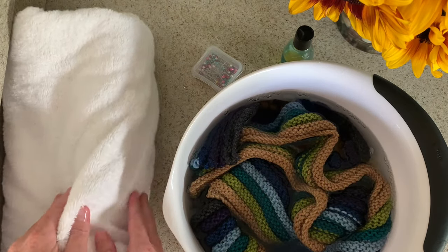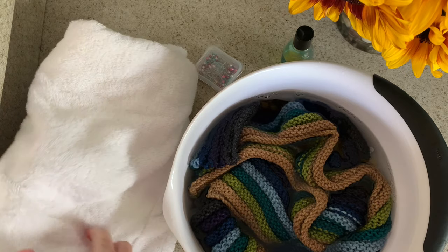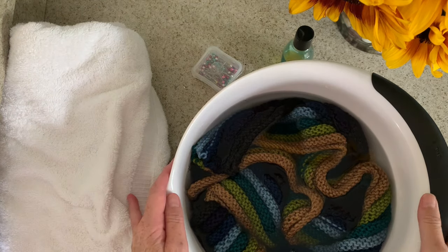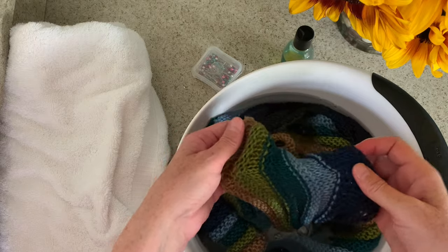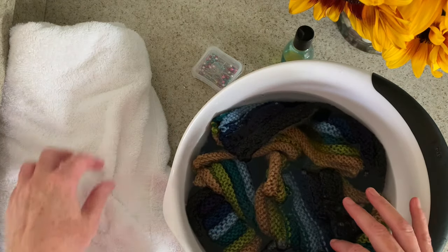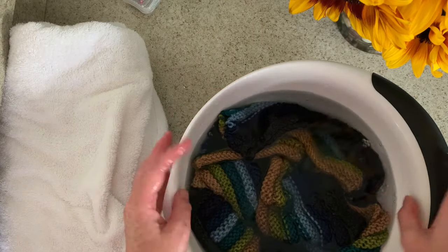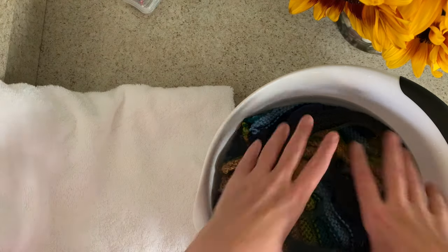I'm going to let that soak for a little bit and when I come back we'll finish it up. I let my scarf soak in this bath for 10 to 15 minutes, and now I'm ready to take it out. I'm just going to get it ready to put in my towel.